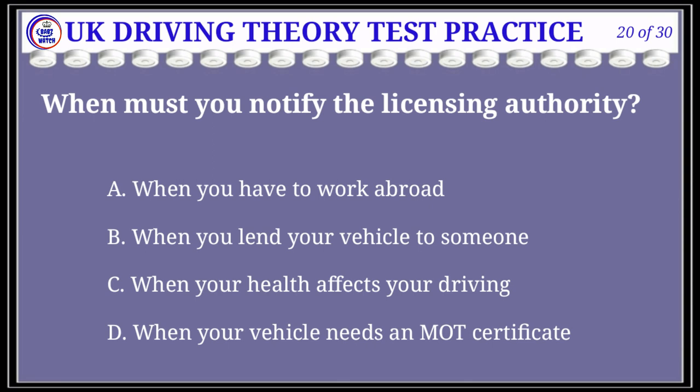Question 20 of 30: When must you notify the licensing authority? The correct answer is C: when your health affects your driving. You must notify the licensing authority if a medical condition affects your ability to drive safely.